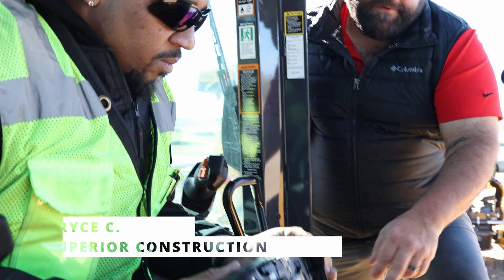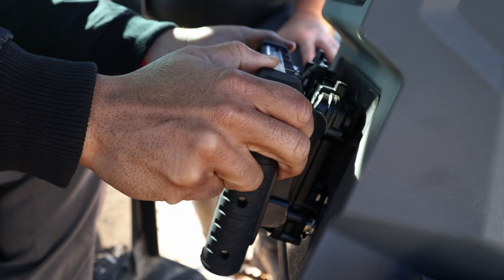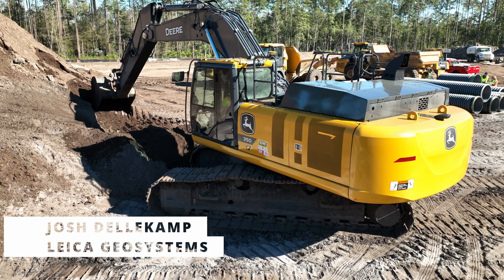I've currently been using Leica three and a half years. I really do like the Leica system — it is user friendly, but the line work and the models are very in tune with what we have on the job.